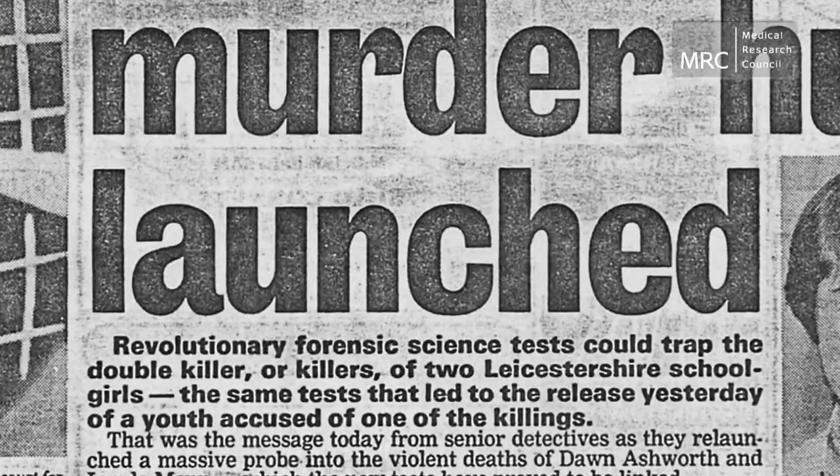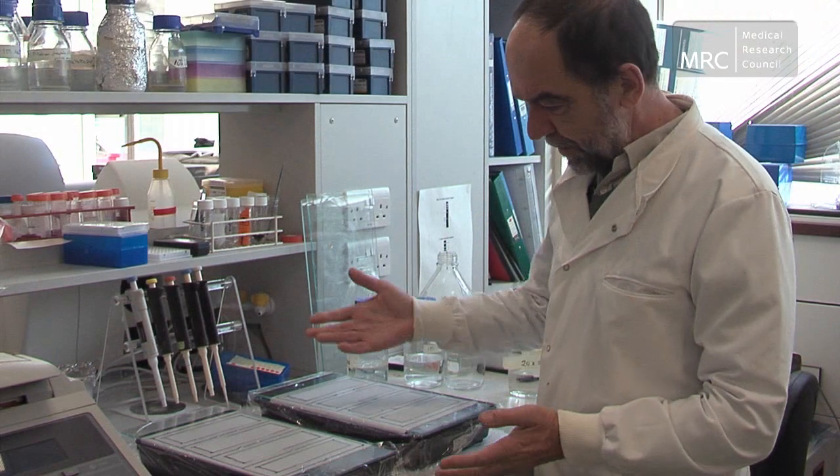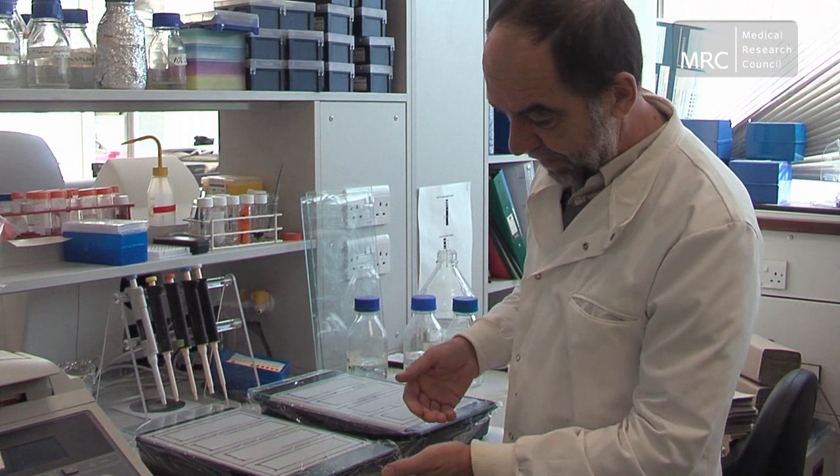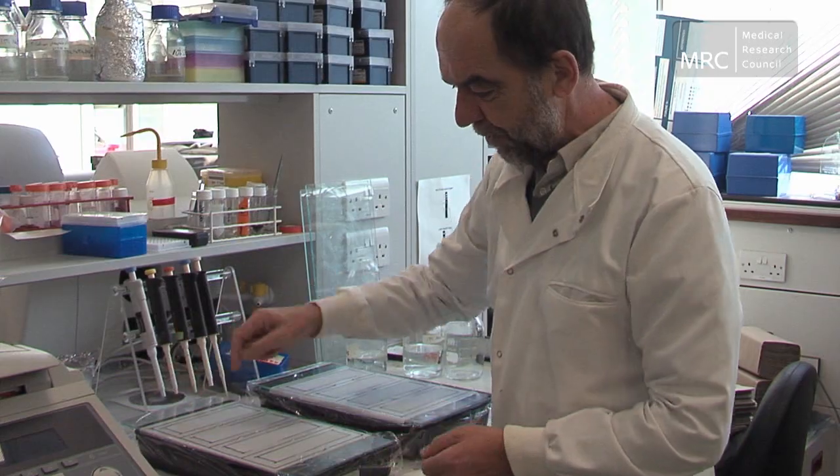DNA fingerprinting covers everything from catching criminals, sorting out paternity disputes, resolving immigration cases, and telling twins whether they are identical or not — the list is absolutely endless. If you look at the work that I've done since about 1975–76, it was all driven by the Southern blot.